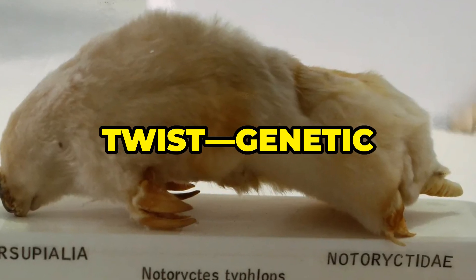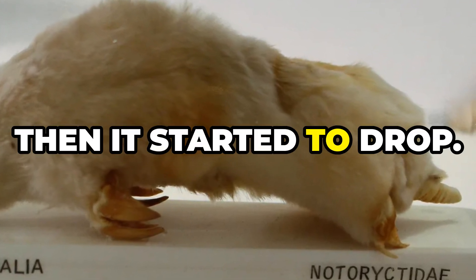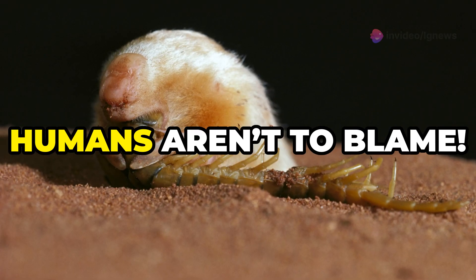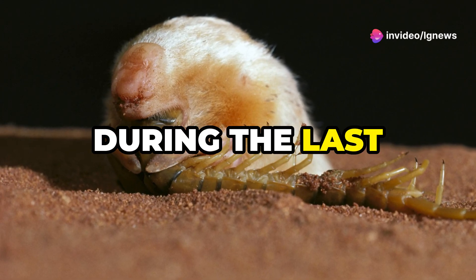Here's the twist: genetic diversity was stable until about 70,000 years ago, then it started to drop. Surprisingly, humans aren't to blame. The culprit? Climatic changes during the last glacial period.